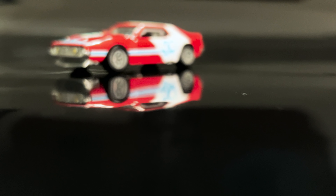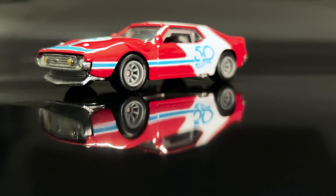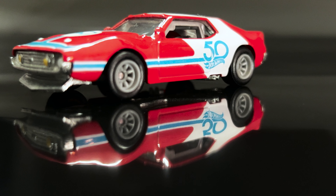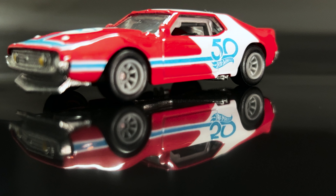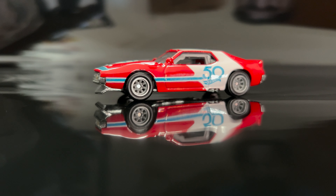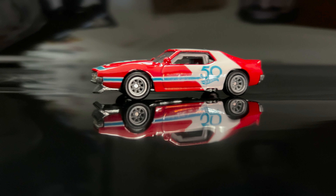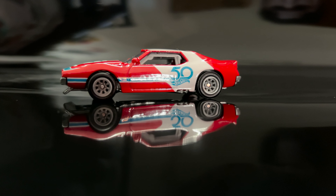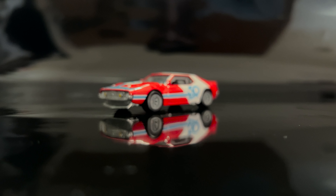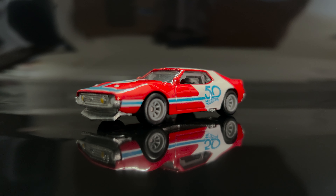The AMC Javelin AMX is a classic pony car that rolled off the assembly lines of American Motors Corporation between 1968 and 1974. It was designed to compete with other iconic cars of its time, such as the Ford Mustang and the Chevrolet Camaro — the AMX was the cream of the crop. Whether displayed proudly on a shelf or raced across the living room floor, the '71 AMC Javelin AMX remains a timeless favorite in the world of miniature cars.